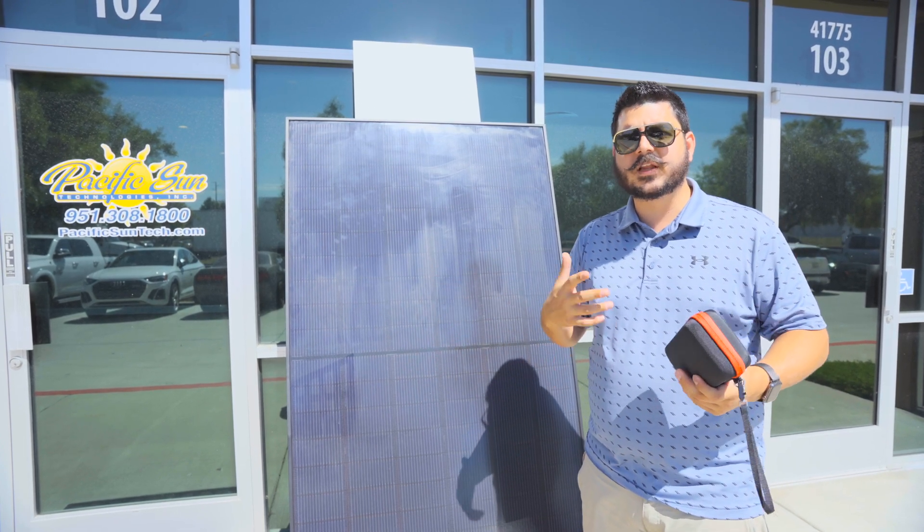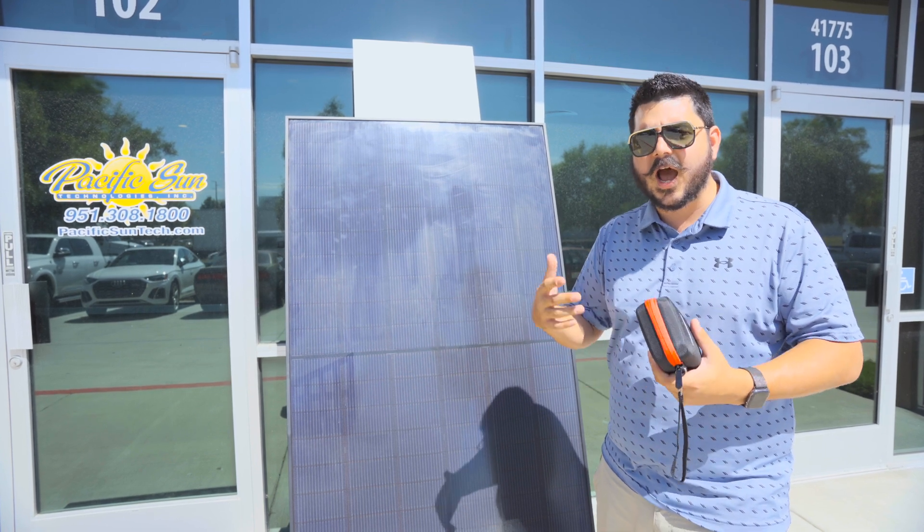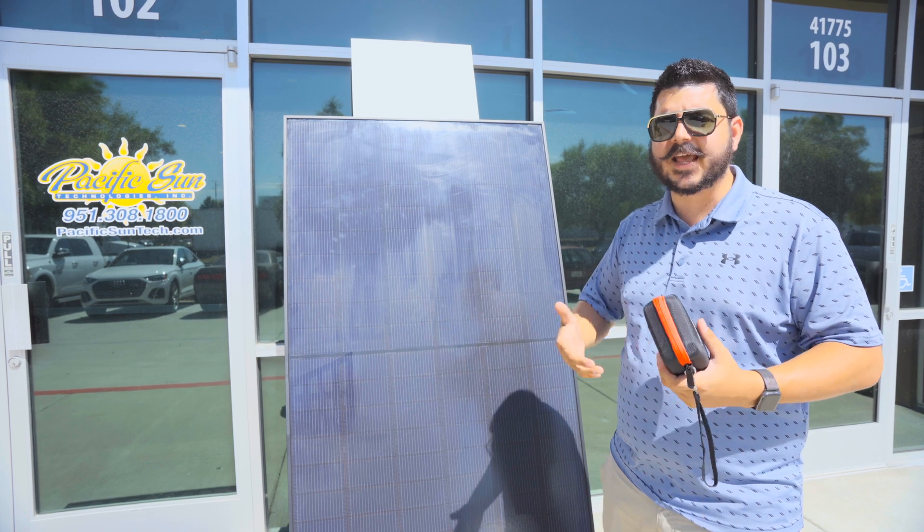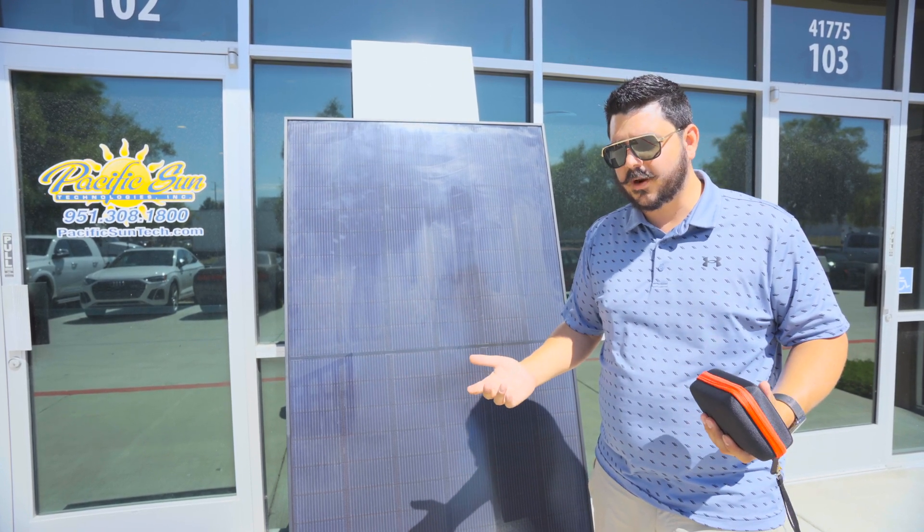A lot of our customers get a little confused because they think they need higher wattage microinverters to work with their high wattage panels. That's not the case, and this may come as a surprise.